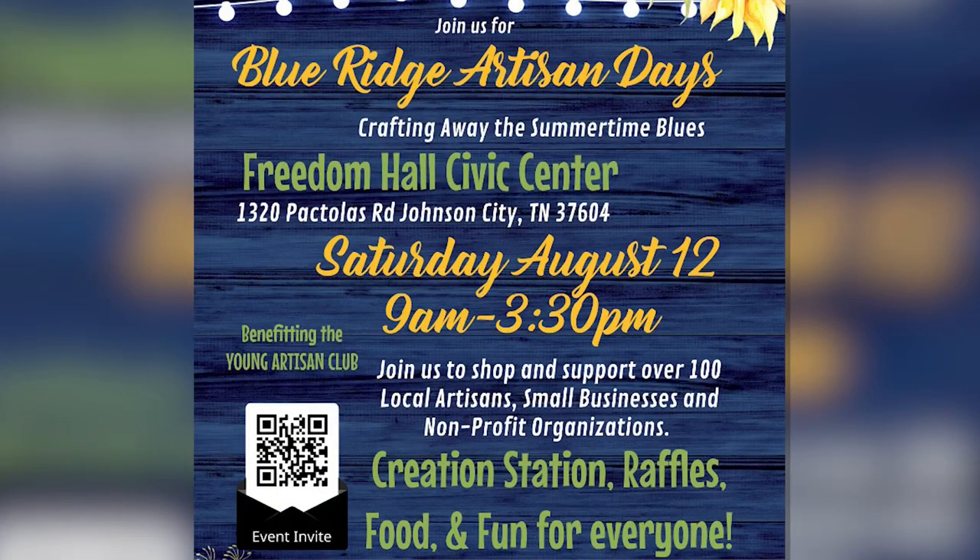And if you're a vendor and you're still looking to get in on this, it is not too late — we still have some spots available. If you're coming out, you want to park on that lower level at Freedom Hall. It is happening this Saturday, it is free to attend, it'll be held at Freedom Hall — this is Blue Ridge Artisan Days — from 9 to 3:30. It might be a few months out from Christmas, but not too early to shop for those Christmas gifts. Support those local vendors.